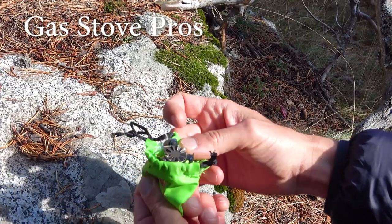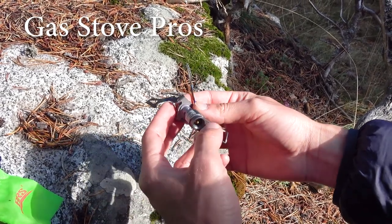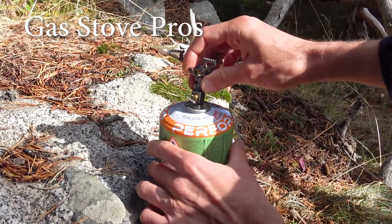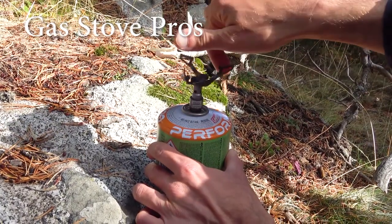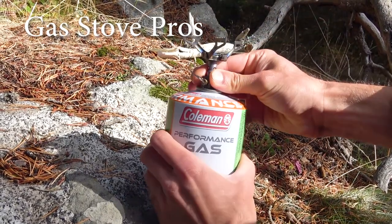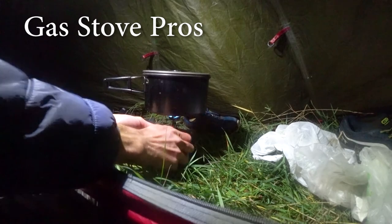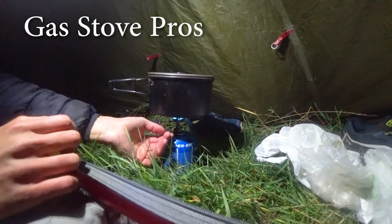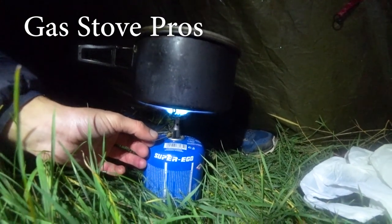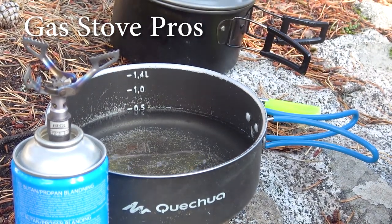Let's begin with the pros and cons of the gas system. If we could describe it in one phrase, we would say it is ease of use and fast heating. You don't need to search and collect any fuel, which saves precious time. It is quite safe and you don't have to worry about finding a particular place to set it up since there is no open fire and it is easy to control. You can even cook inside your tent vestibule when it rains. While cooking you can do other things — it doesn't require your full attention. Boiling water under the right conditions can be done in a couple of minutes with little effort.